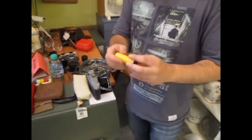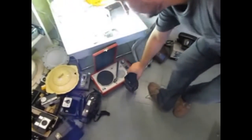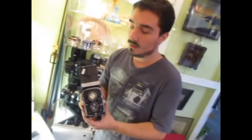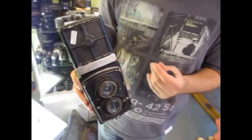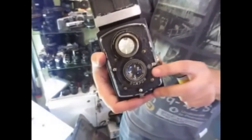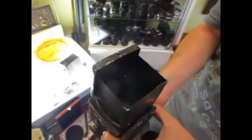Hubo muchas cámaras que usaron este tipo de formatos de formas extremadamente originales, pero quizá la más interesante haya sido la legendaria marca Rolleiflex. Esta es una marca alemana que en la década del 30 produjo esta pequeña joyita: una Rolleiflex estándar de 1932, en un estado de conservación excelente que funciona de forma impresionante. Esta cámara también es 6x6, pero a diferencia de las otras, tiene dos objetivos: el de abajo fotografía y el de arriba sirve para ver y componer el cuadro.